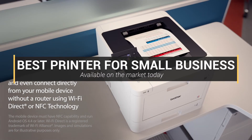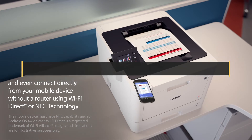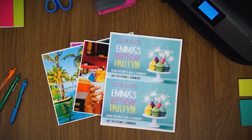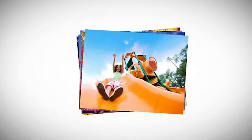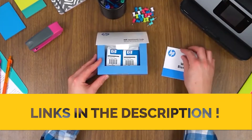Hey guys, in this video we're going to look at the top five best printers for small business available on the market today. We have considered this list based on research, customer opinions, and customer reviews. If you want more information and updated pricing on the products mentioned, be sure to check the links in the description box below.